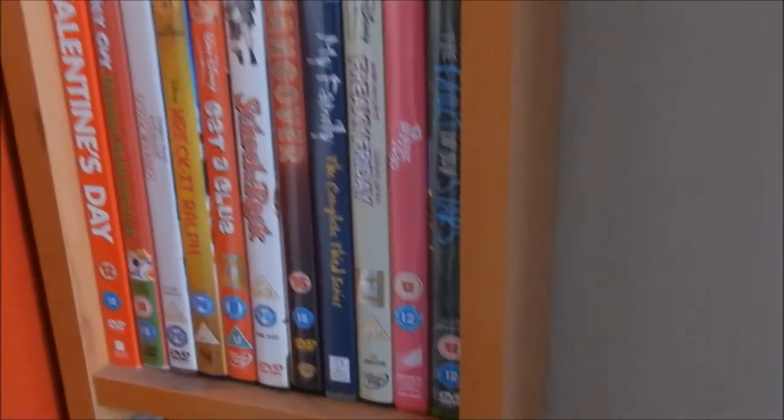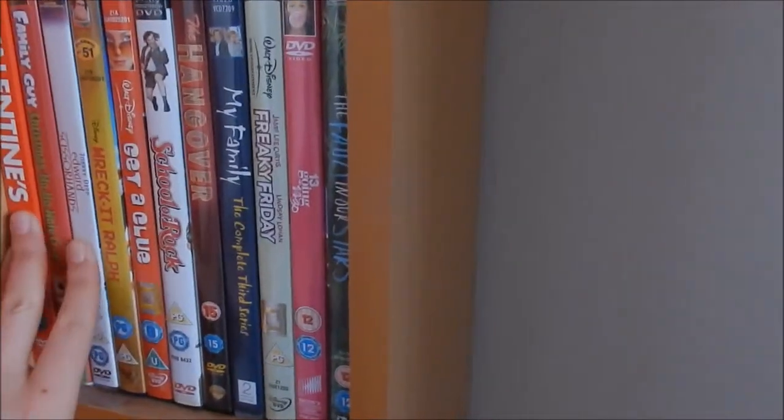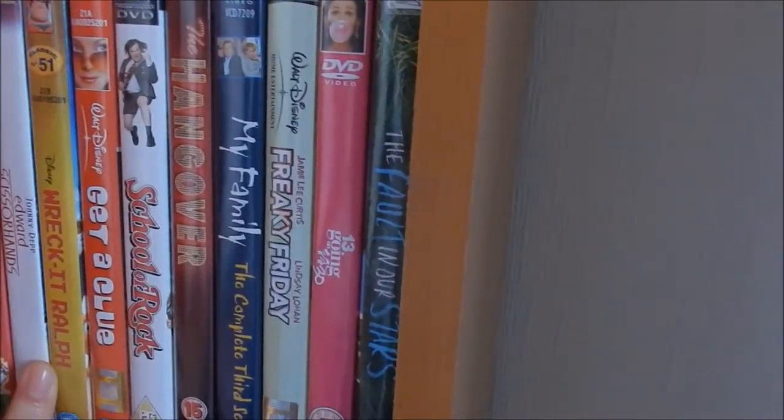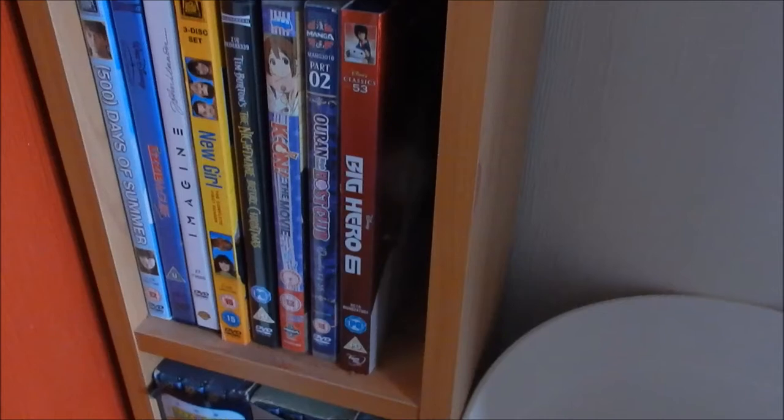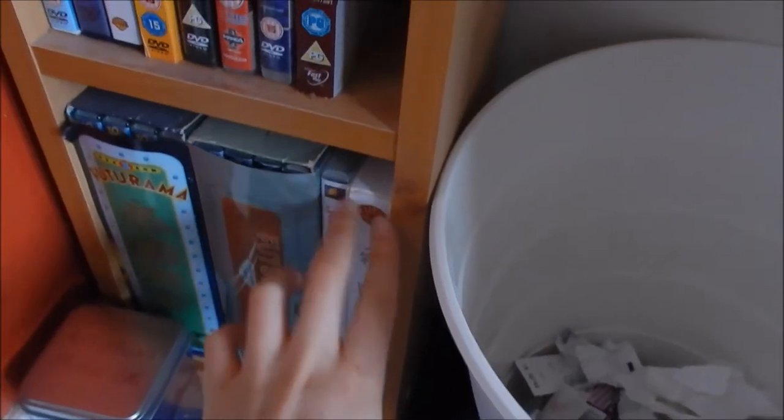Over here we've got a shelf of DVDs — most of them are Raya's. She's also got some games and CDs up here. But this little section is mine: from Wreck-It Ralph to The Fault in Our Stars. I'm not a huge film watcher so I don't have many DVDs. Oh, and those two are mine as well. And we have a bin — lovely.